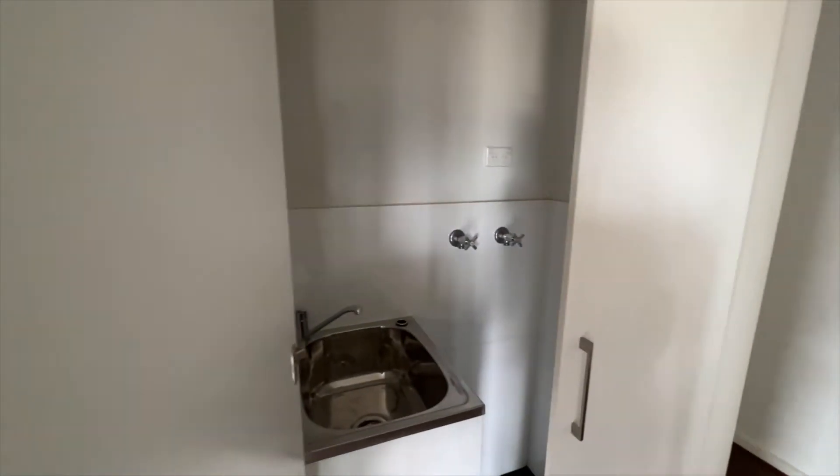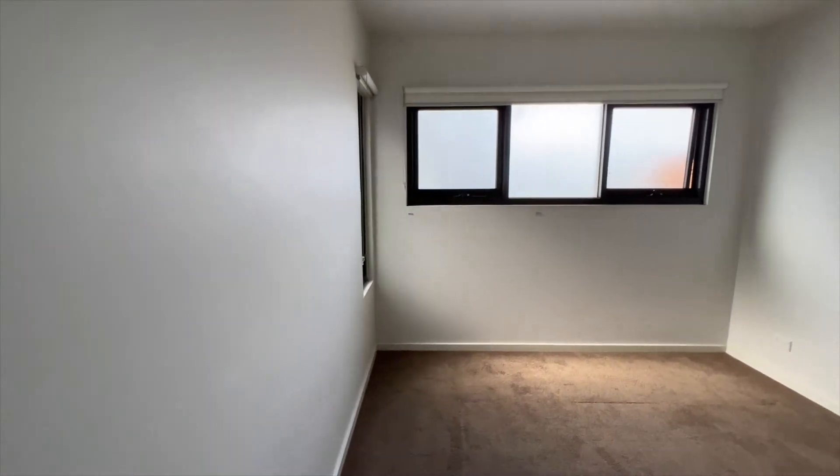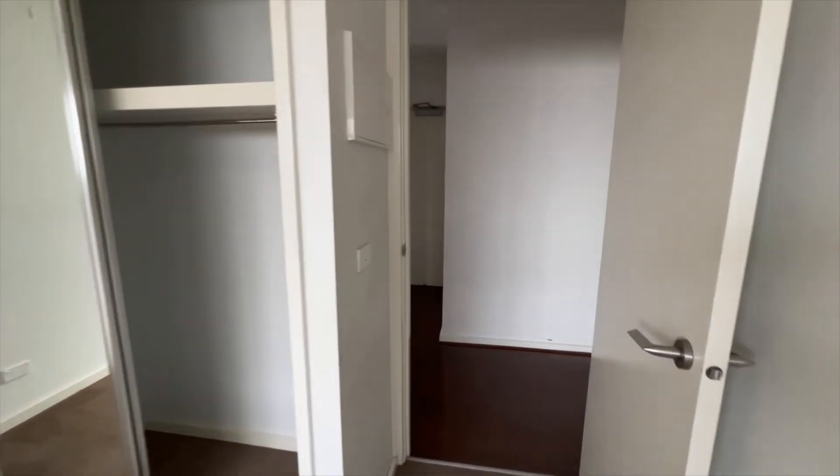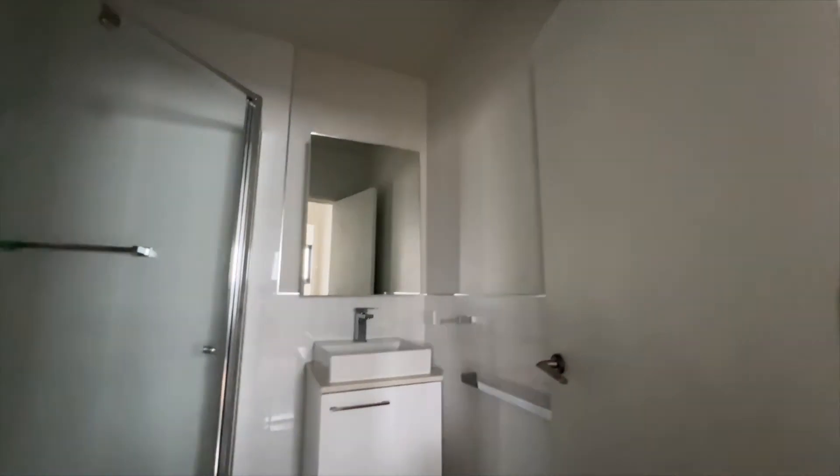The laundry. Bedroom 1, which has a built-in wardrobe. The bathroom.